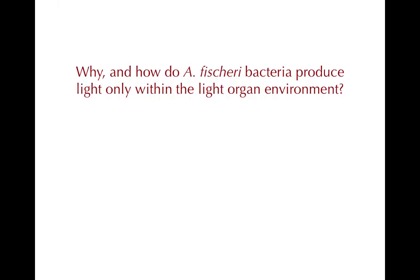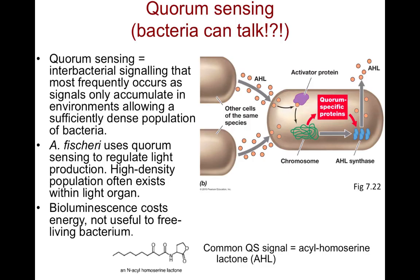These bacteria only carry out the reaction in the light organ, not when they're free-living in the water. Why is this the case? Light production in these bacteria is regulated by quorum sensing. Quorum sensing is sometimes referred to as cell-density-dependent gene expression or diffusion sensing, because cell density and the amount of signal present around the bacteria determine whether or not certain genes will be expressed.